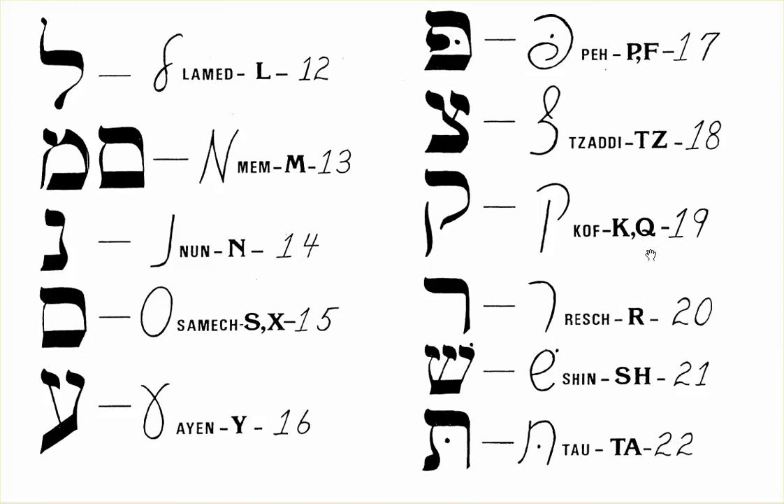Number 19 is K and Q, which is Kof. Number 20 is R, which is Resh. Number 21 is H, which is Shin. Number 22 is a Tah sound, which is Tau.